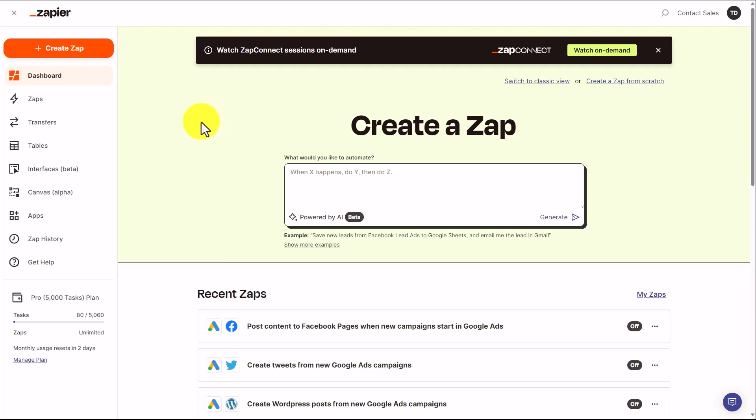Hello and welcome. You are now looking at Zapier.com. Zapier now has tools that will allow you to leverage AI in your ZAPs and in the creation of your connections.